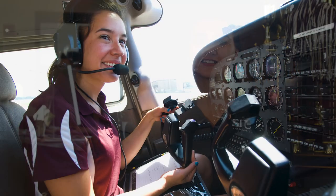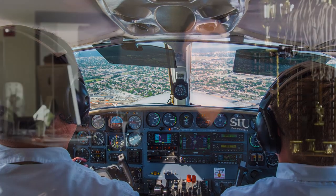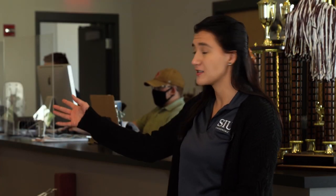We also have our executive transport offices where our senior students have the opportunity to fly advanced aircraft. Now we'll move on to our flight simulators in this room over there.